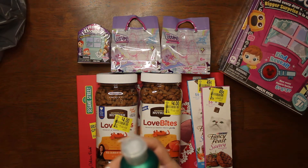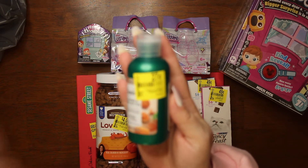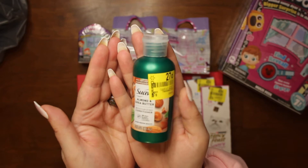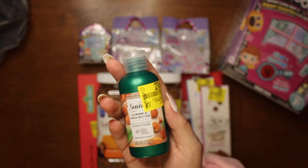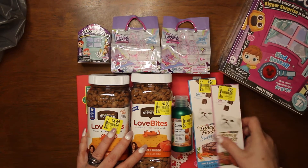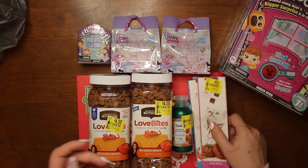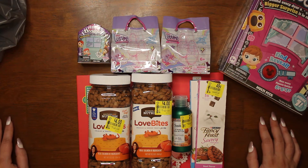We also got this little almond and shea butter moisturizing conditioner and it was only 27 cents. I keep wanting to say 25 — if you're going to mark it down to 27, why not mark it down to 25? I think this was originally about 97 or 98 cents.